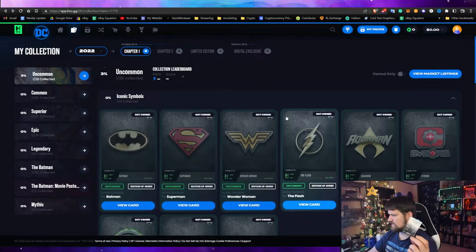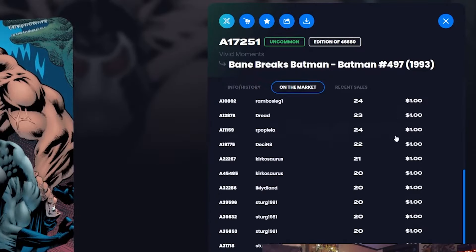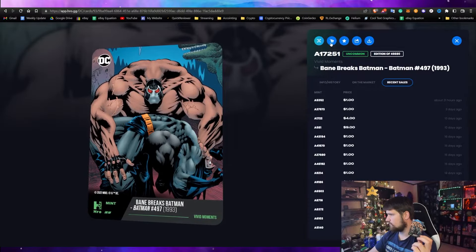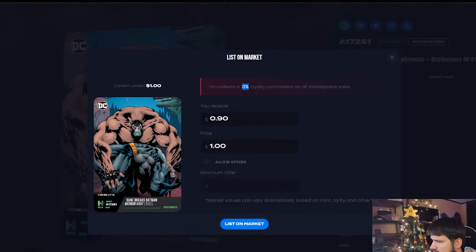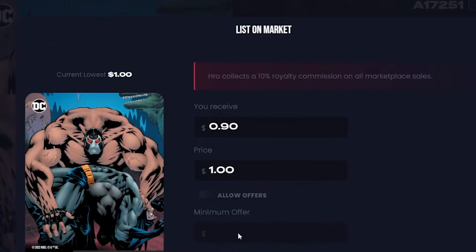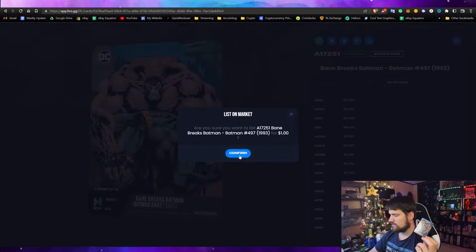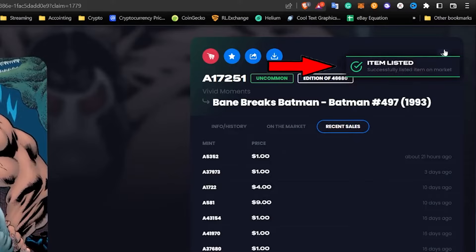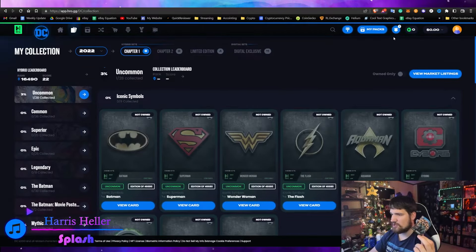Now let's try selling Bane on the marketplace. He's currently going for about one dollar. I'll add him to the market at one dollar, which means I'll get 90 cents — there's a 10% royalty that goes to the marketplace. You can also allow offers, but only if the price is above a minimum threshold. I confirmed the listing, and the item is now listed on the market. Hopefully it sells quickly so I can show how to withdraw funds.